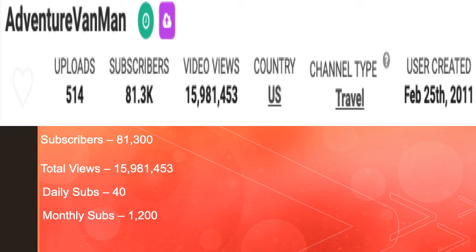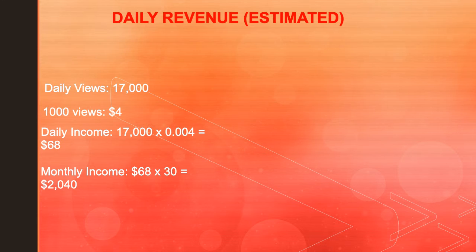Let's go to our Adventureed Vanman YouTube channel. This channel has 81,300 subscribers, total views of 15,981,453, daily subs of 40, and monthly subs of 1,200. Daily views is 17,000, and 1,000 views gives a YouTuber $4. So daily income is 17,000 multiplied by CPM 4, which is 0.004, giving you $68.